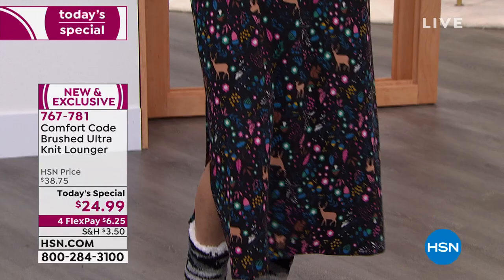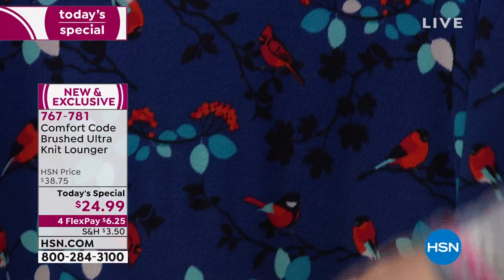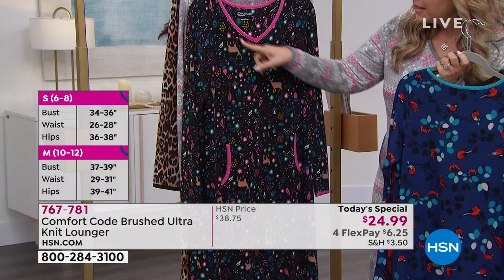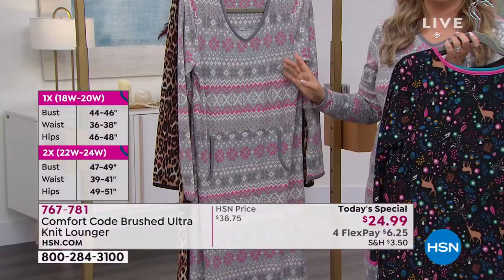We've also got the woodland scene, the red plaid with pretty cardinals, and the navy background with aqua accents and beautiful red cardinals - called the winter birds. Then there's the woodland scene with pinks and greens on a black background with a pink trim and a stag in a gorgeous winter scene. And the one I'm wearing is the pink and gray Feral Isle - a perfect classic print.